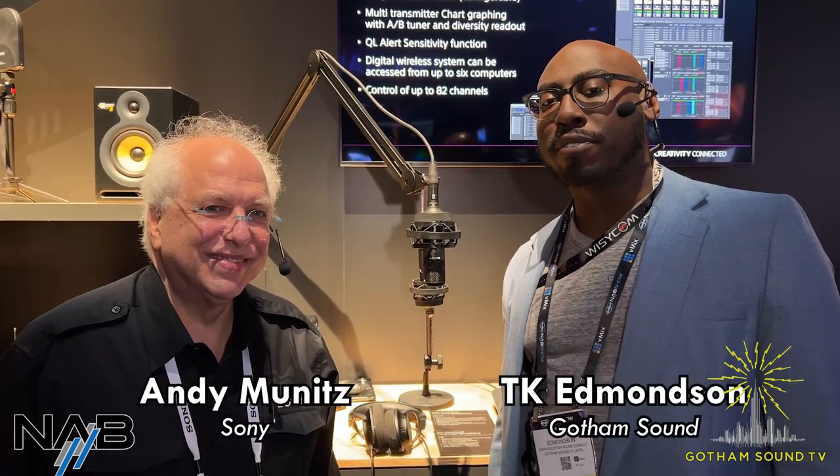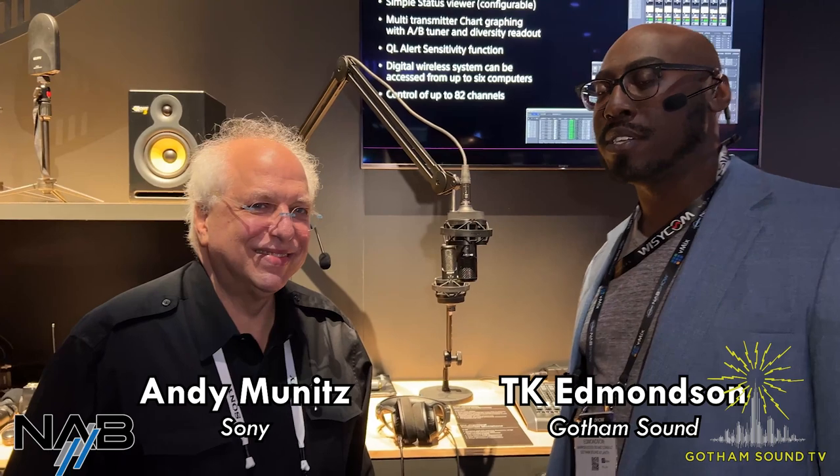Welcome back. We're live at NAB 2023. We're here at the Sony booth with Andy. Andy's going to go over some of the new products that Sony's got for this year. How are you doing? I'm doing great, TK. Thanks for stopping by the booth. Nice to see you guys.